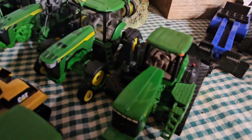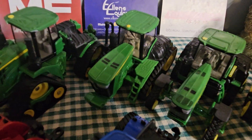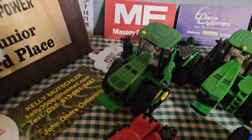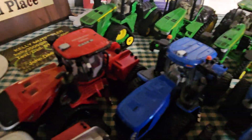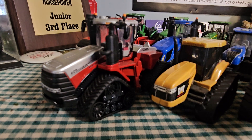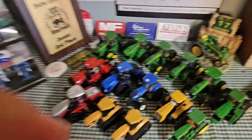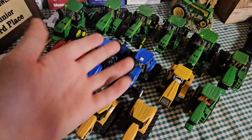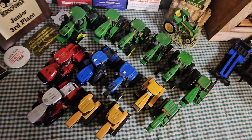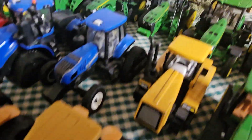So to recap: the CAT Challengers, the 8400T, 9400T, 8RX 410, 8RT 410, 8RX 410 with fertilizer tanks, 9560RT, 9RX, 715 quad track, T9 600 Farm Show, the T8, and the 620 quad track. Hopefully you guys enjoyed this video and thank you for 2000 subscribers! The next goal is 3000, maybe by next spring. The giveaway is coming soon — I'll see you in the next video. Goodbye!